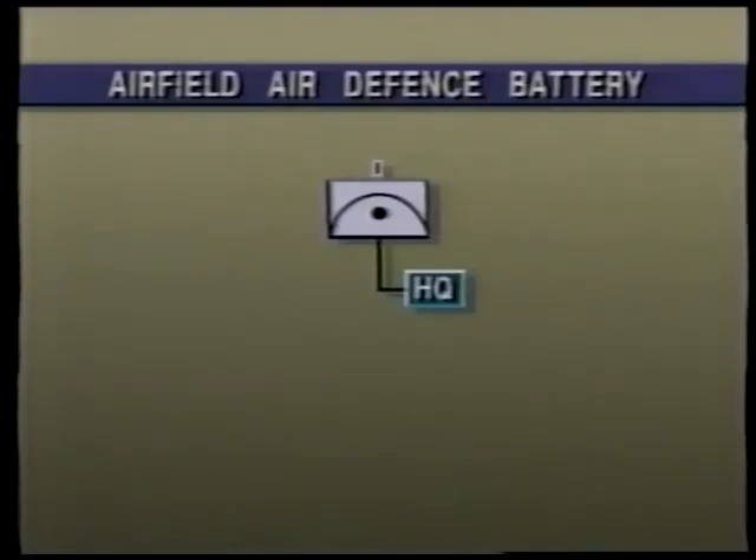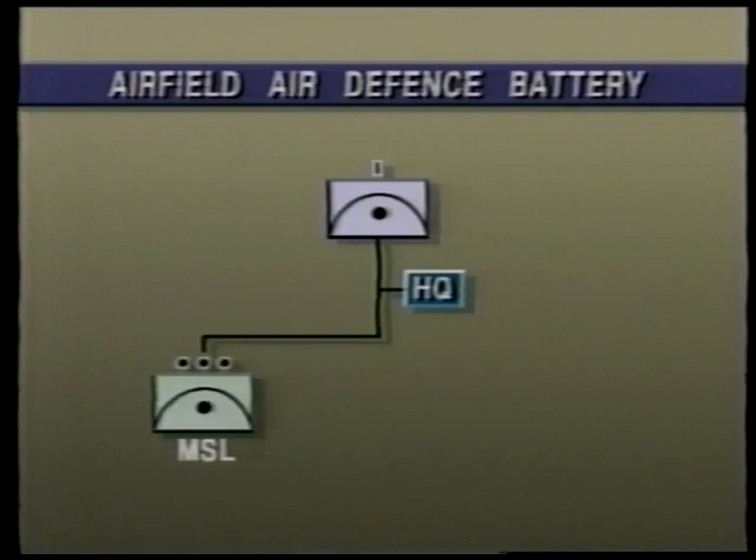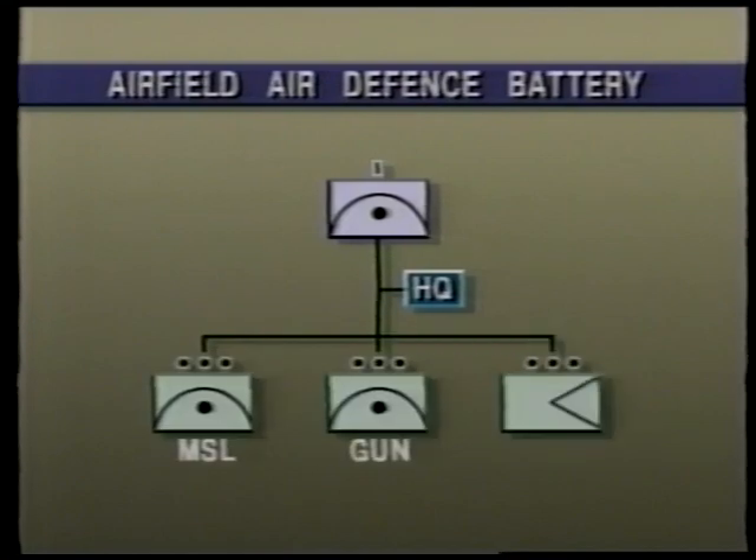The battery is organized into a headquarters with main and alternate battery command posts and a signals element, a missile troop, a gun troop, and a support troop.